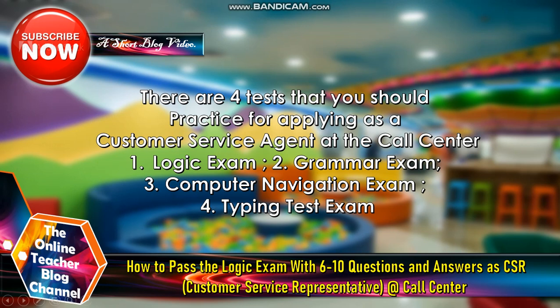There are four tests that you should practice for applying as a customer service agent at a call center. First, logic exam. Second, grammar exam. Third, computer navigation exam. And fourth, typing test exam.